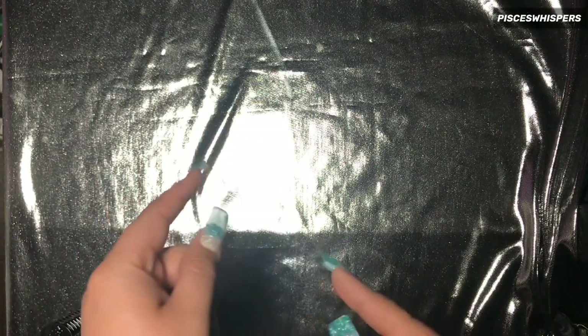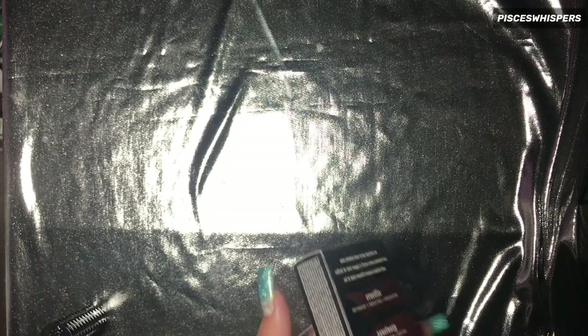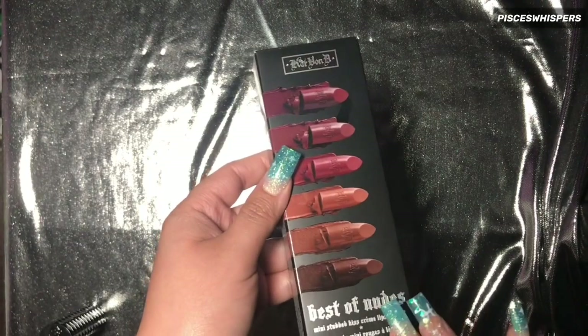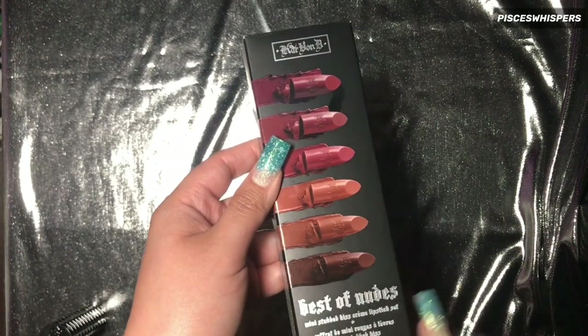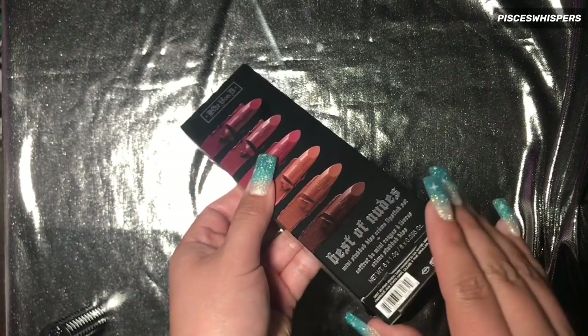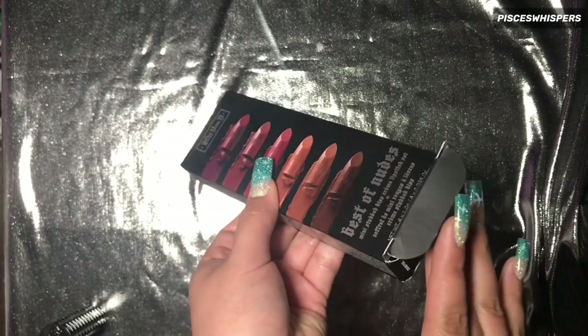Let me roll up my sleeves because I'm going to end up swatching this next gift. The next thing here is this mini lipstick set by Kat Von D in the Best of Nudes. And it is also the Studded Kiss lipsticks.